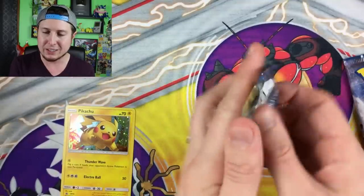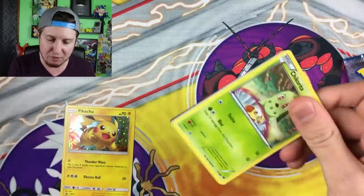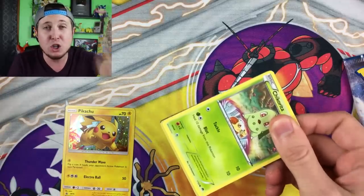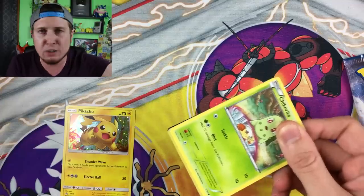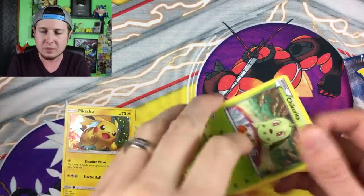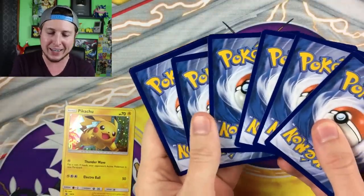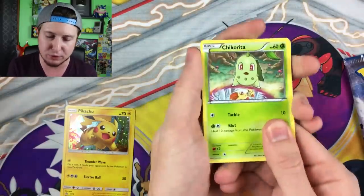Two Breakthrough booster packs — let's go ahead and open them up. Hopefully you're having fun — that's what this channel is all about: having fun and being ourselves. Don't be ashamed to be yourself because you are awesome. We need more awesome, positive people in this world. Never be ashamed to be yourself.